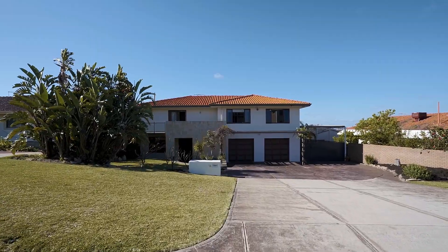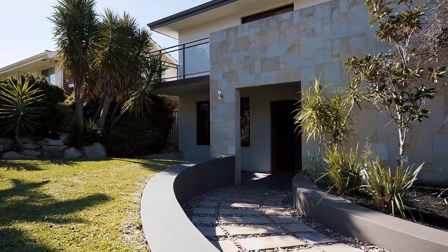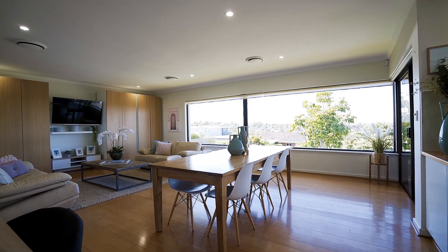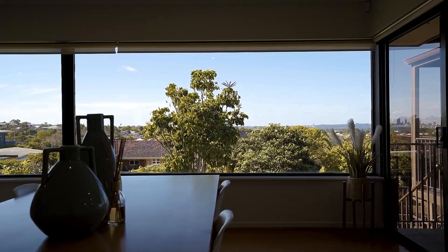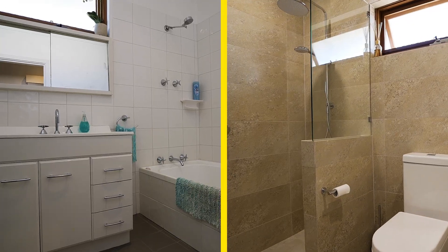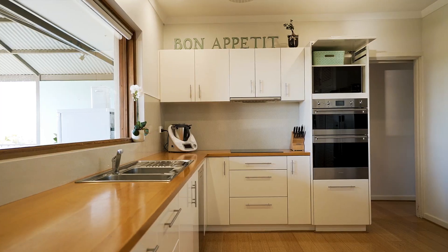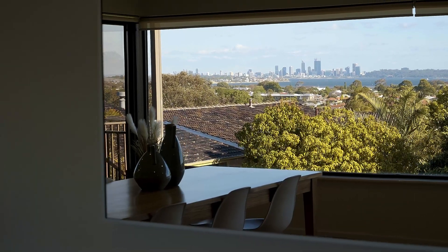14 Renton Street in Melville is positioned on one of the suburb's premium elevations. If location is important to you and your family, this is one opportunity not to be missed. Set on a sprawling 811 square meter block, this commanding two-story home features four bedrooms, two bathrooms, multiple living areas, open plan kitchen and dining area, and a truly stunning outlook to the Swan River and the city skyline.